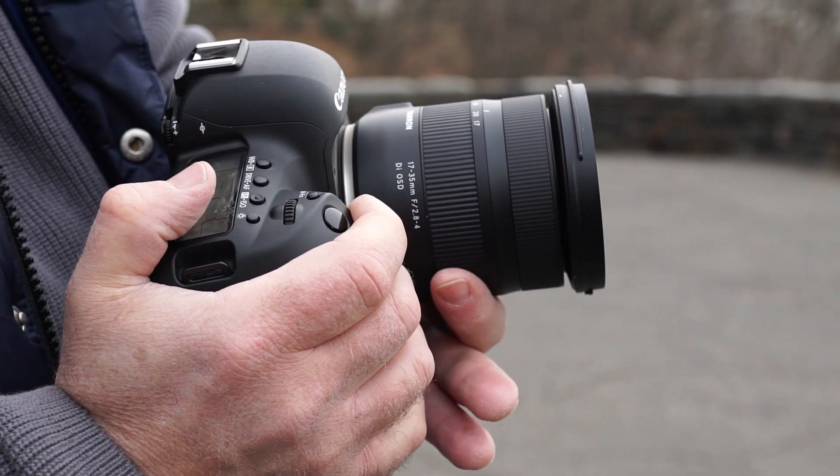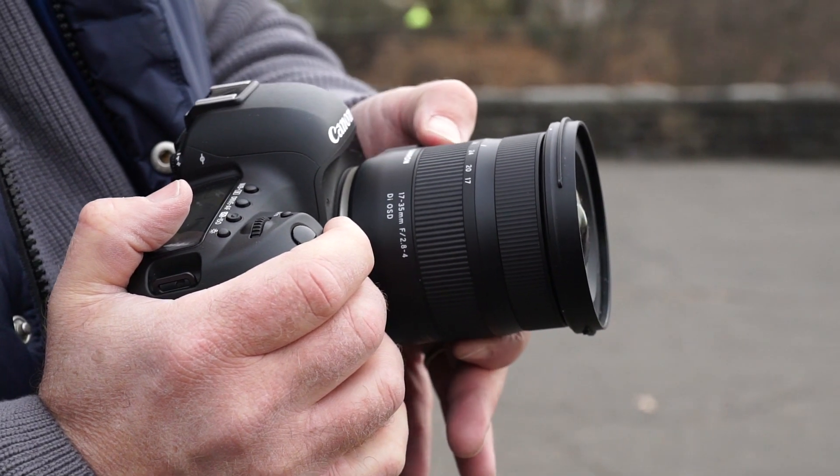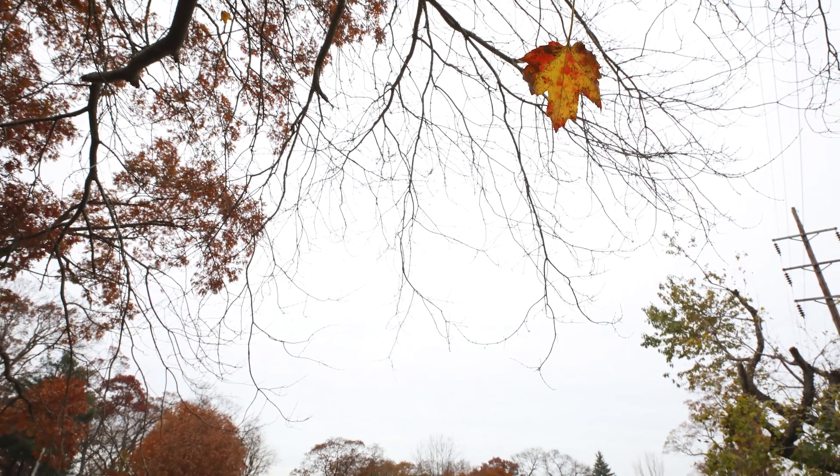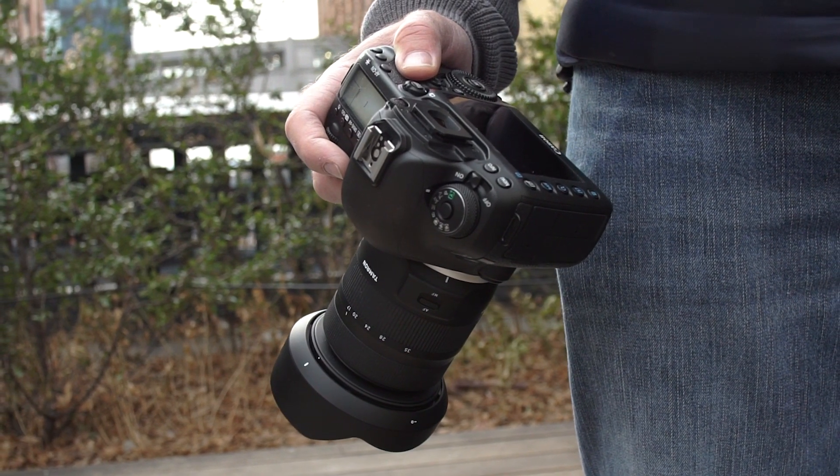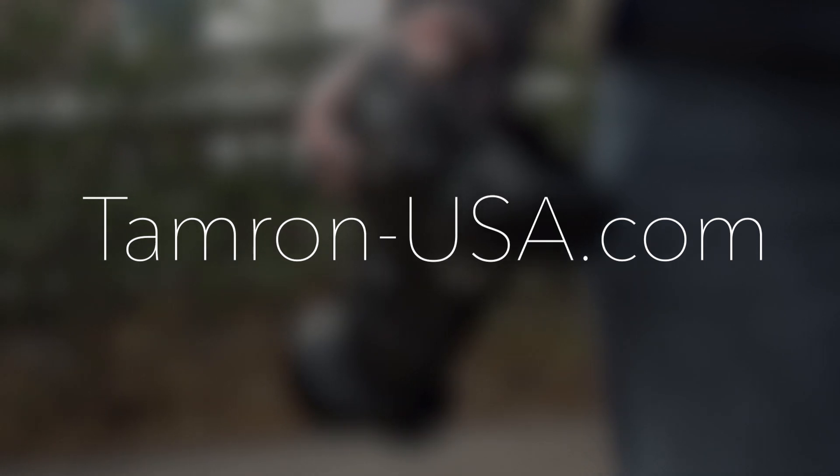One key element to this lens is that it's a zoom from 17-35mm. You can go from a moderate wide-angle setting to an ultra-wide vantage point — remarkable for a lens of this quality at this price point. With a lens this versatile and lightweight, it's easy to add it to your bag or use it as your primary travel lens. To learn more, check out Tamron-USA.com.